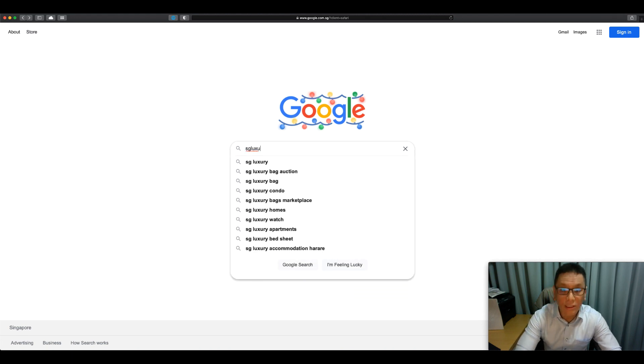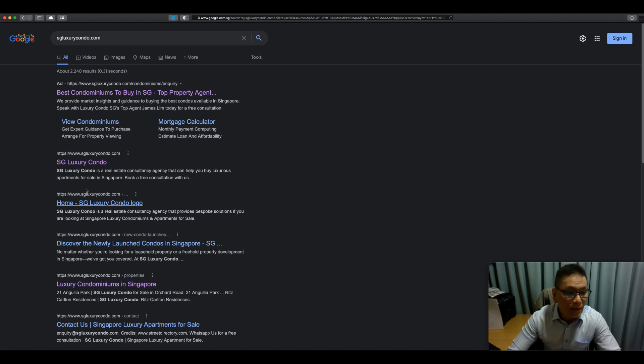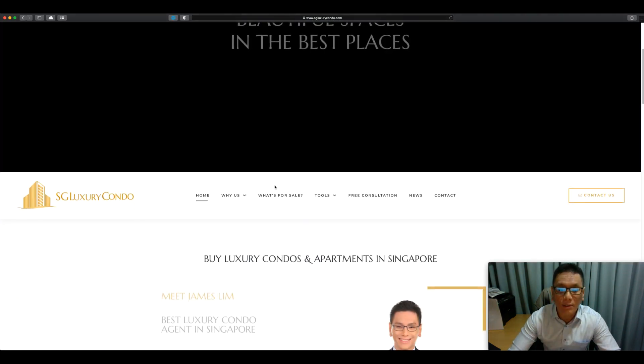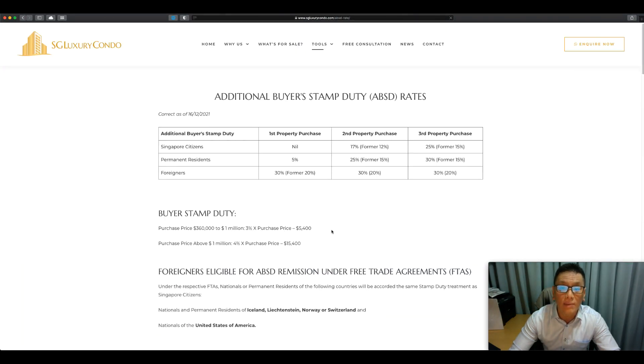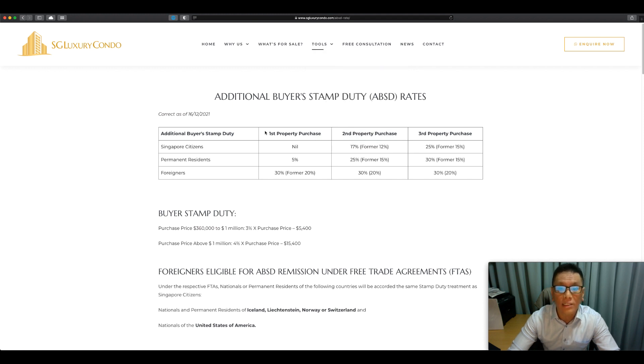First, let's go to my website, sglargericondo.com. We'll click on the first link here. I'm bringing you here because there are two things I've updated. First is the changes to the ABSD — under Tools, you click on the Additional Buyer Stamp Duty rates. This is the main thing I changed on my website so you can see the new ABSD rates.